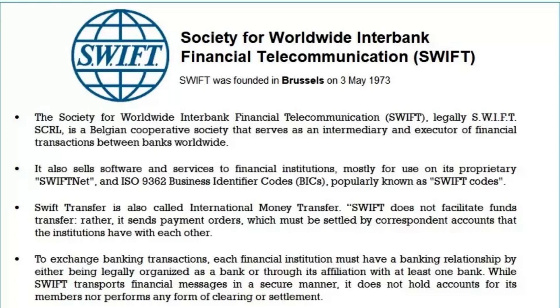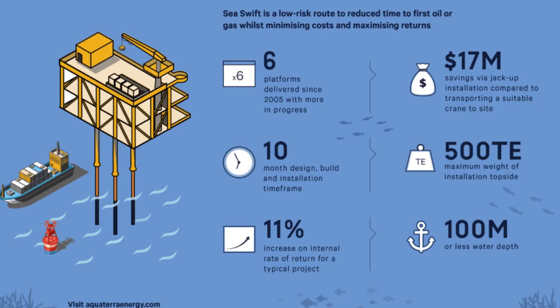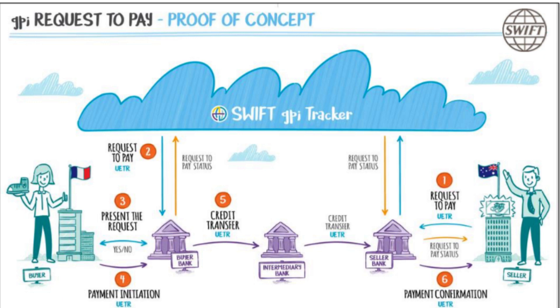SWIFT is a crucial part of the global financial system, but there are several potential risks involved in using it, including cyberattacks, errors, and compliance issues. One of the biggest risks is the potential for cyberattacks. As SWIFT is a high-value target, it has been the target of several high-profile attacks. Hackers have used phishing scams and malware attacks to compromise the network and steal funds. In 2016, one of the largest cyberattacks in history targeted the SWIFT network — hackers stole $81 million from the Bangladesh Bank by sending fraudulent SWIFT messages to the Federal Reserve Bank of New York, using malware to gain access to Bangladesh Bank's SWIFT credentials and transfer funds to accounts in the Philippines. While some stolen funds were recovered, the incident highlighted the vulnerabilities of the SWIFT network and the need for increased cybersecurity measures.